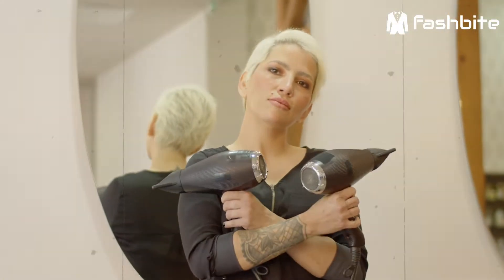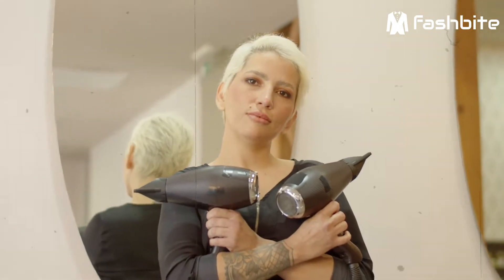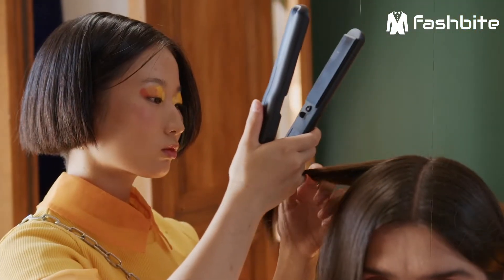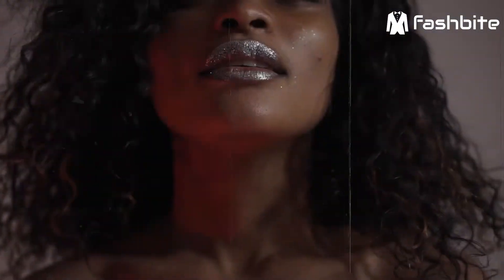Finding the right hair dryer for the task at hand is just as important as finding the best styling tools such as hair straighteners and curling irons. Hair relaxers are most commonly used for women with excessively curly, thick, or African-American hair.